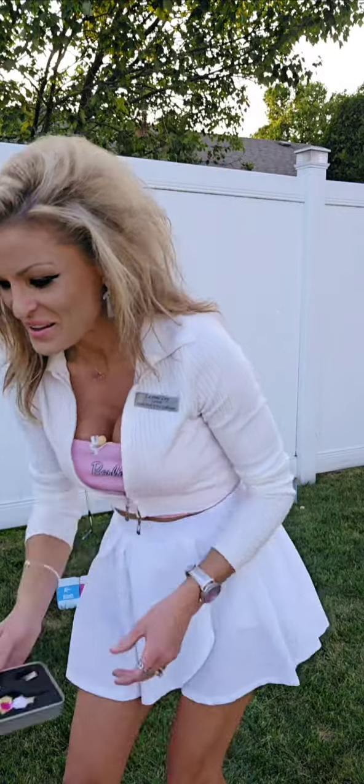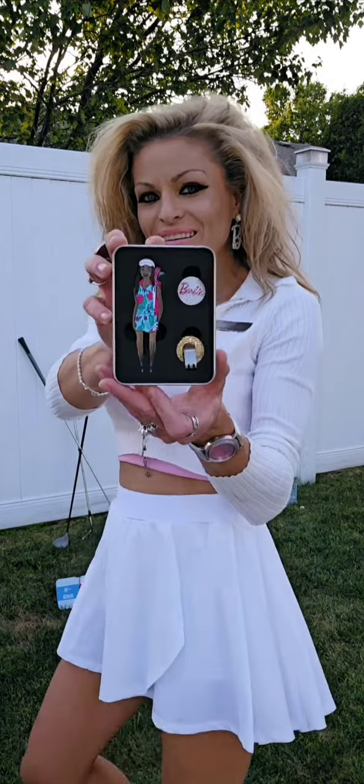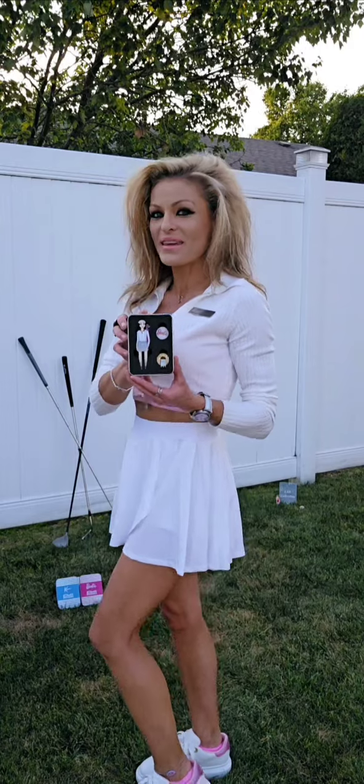This one here is Chasing Birdie's Barbie — super cute. This one here is Golf Weekend Barbie. This one is Pro Tour Barbie — super cute. And check out that ball marker, it says Malibu Golf Club. Super cute. And the last one is Club Barbie.